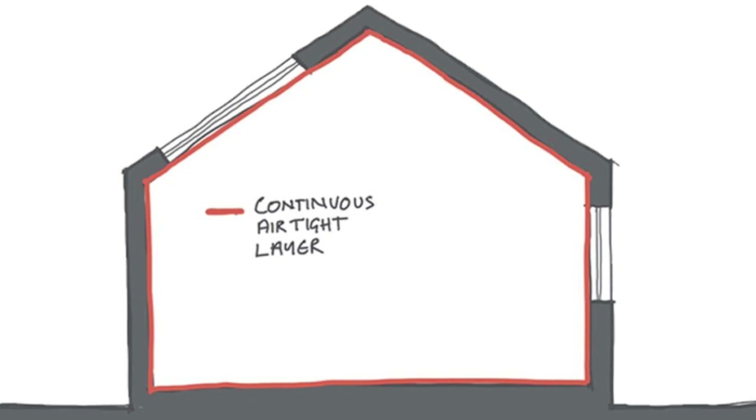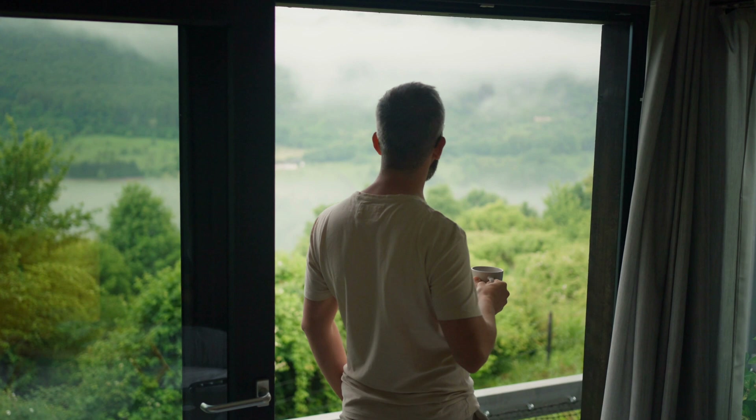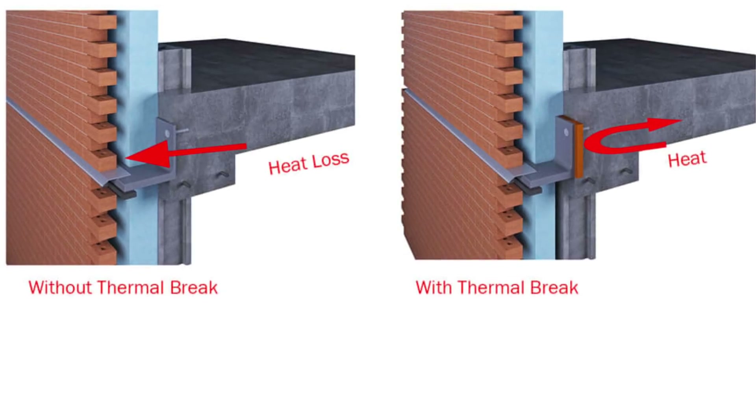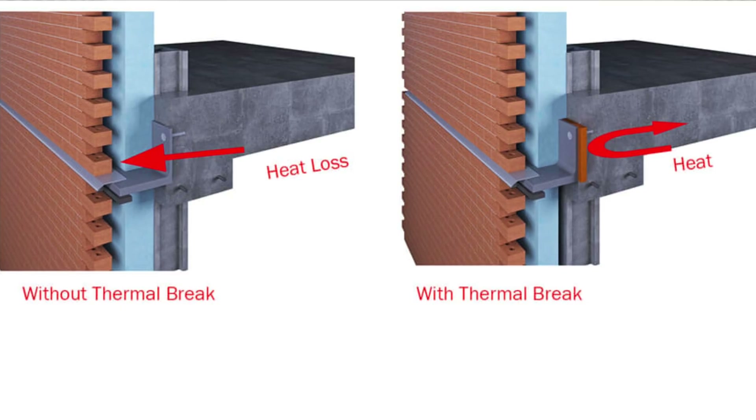Another key principle is airtightness. The building's envelope is sealed to prevent air leakage, tested with a blower door test that measures air changes per hour. The passive house standard requires less than 0.6 air changes per hour — about 60 times more airtight than a typical home. Passive houses also have high performance windows with low-emissivity coatings and insulated frames. Low-E glass coatings reduce thermal transfer: they let light through while blocking heat. Passive houses also eliminate thermal bridges — anywhere heat can bypass insulation, such as a metal beam connecting inside and outside. They're designed to eliminate these bridges through careful detailing and thermal breaks.